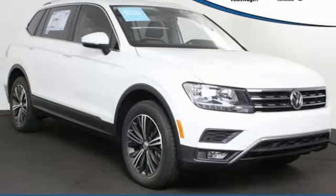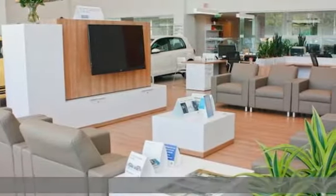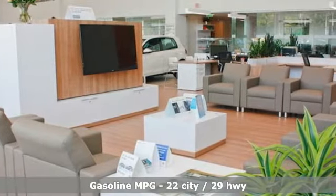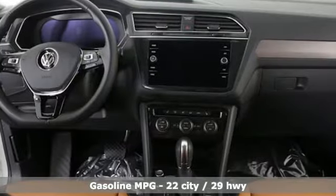Here's a new 2019 Volkswagen Tiguan — turn the ordinary of the everyday into an adventure every day with the versatile and fun Tiguan. It comes with the features you need and better yet want: turbo inline four-cylinder engine, dual zone